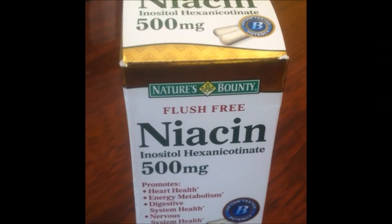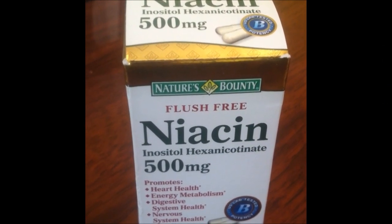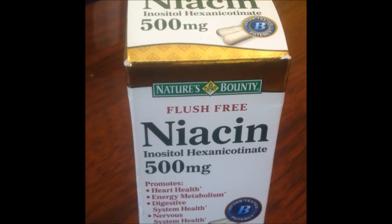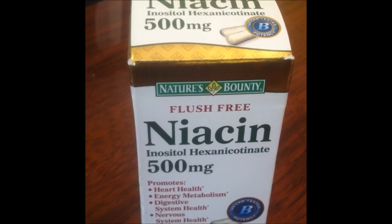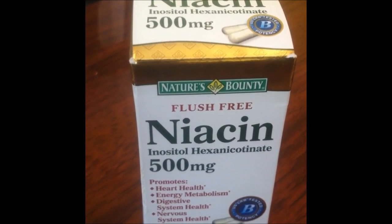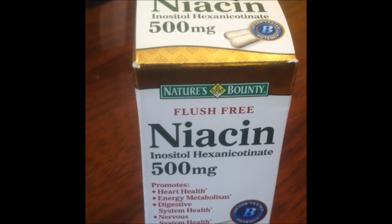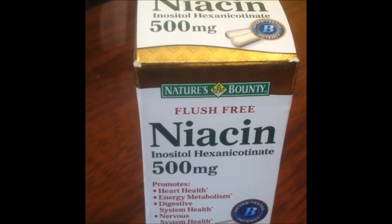Welcome to this video about Niacin. I'm actually starting to take Niacin because it's been recommended to me by a family friend who happens to be a physician. It's apparently a good over-the-counter supplement to combat high levels of cholesterol.